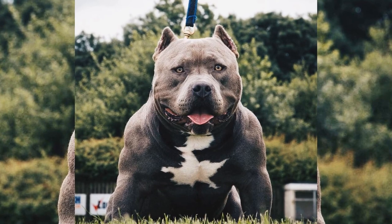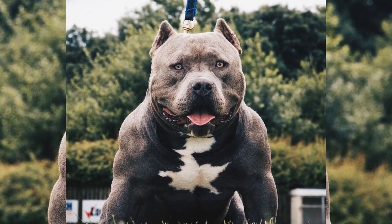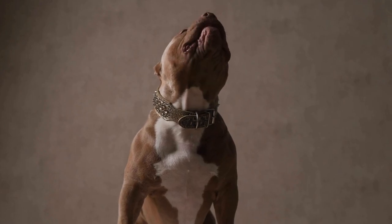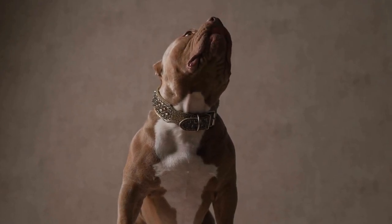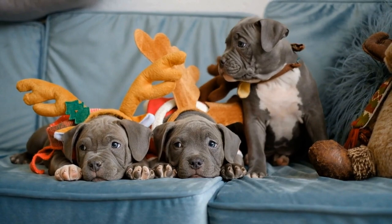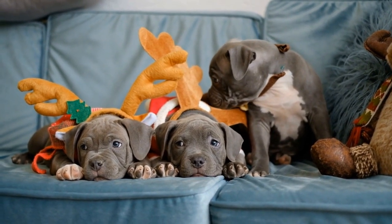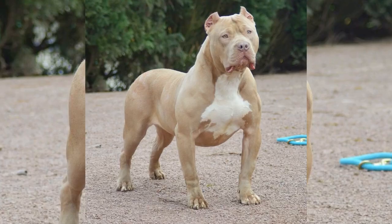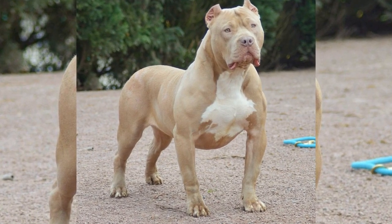Let's take a look at what a day in the life of an American Bully is like. The day typically starts early, around 6 or 7 in the morning. The American Bully in this vlog, named Diesel, wakes up and immediately wants to go outside to use the bathroom. After that, he comes back inside for breakfast.